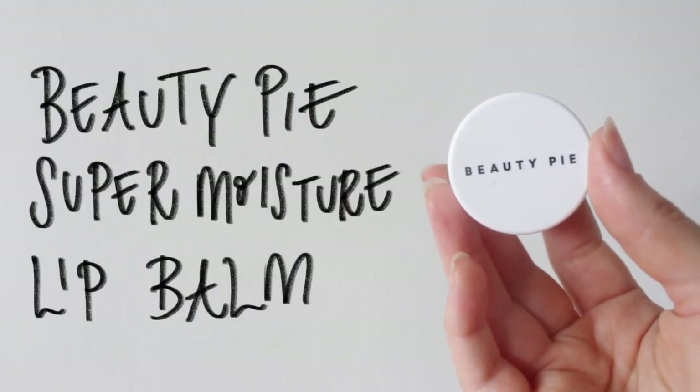To keep my lips nice and soft, I'm just using this lip balm from Beauty Pie at the moment. I think if you put a nice thin layer, it works quite nicely underneath lipstick.